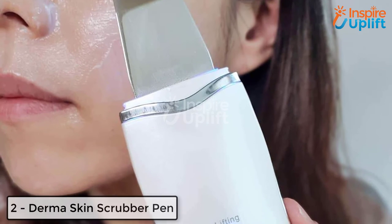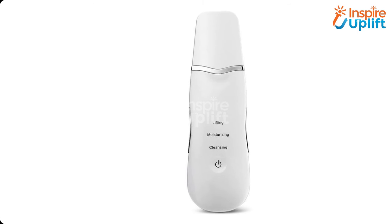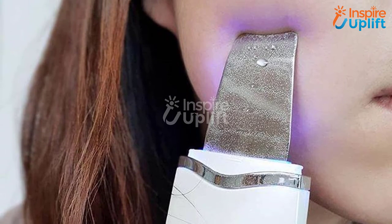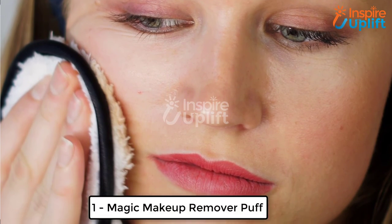At number two we have the derma skin scrubber pen. There is no need to visit a spa to get any facial treatment done when you can do cleansing and scrubbing plenty of times after spending money once. This derma pen will remove wrinkles, fine lines, and blackheads in a matter of days.